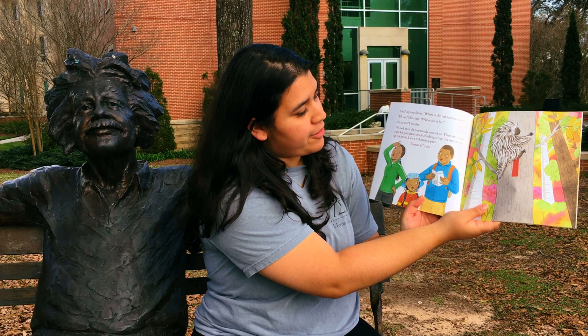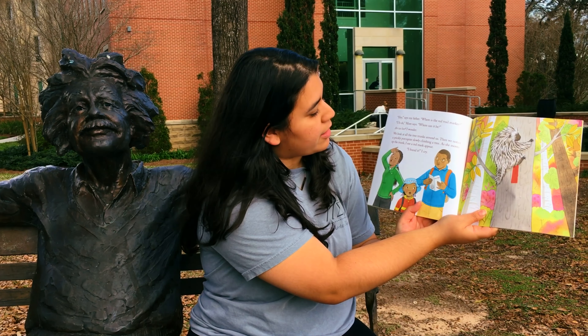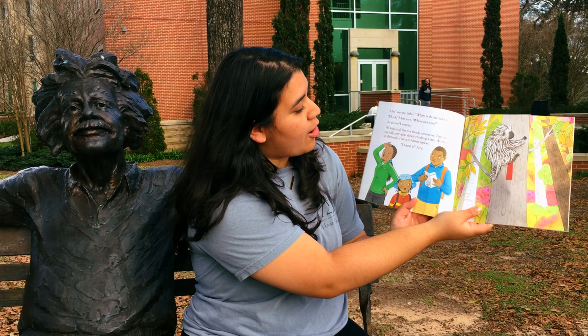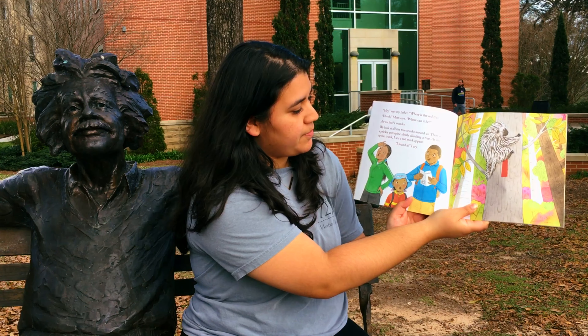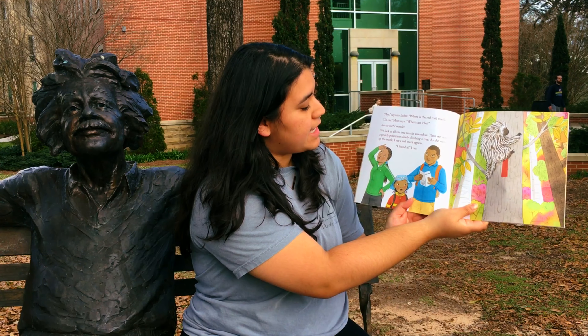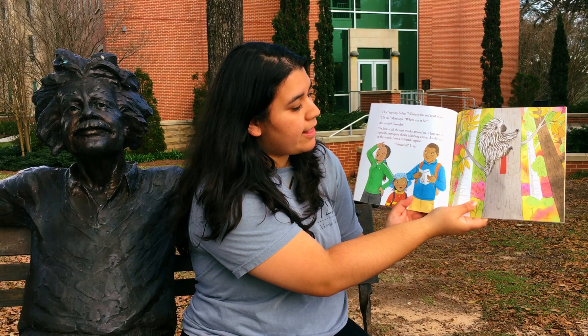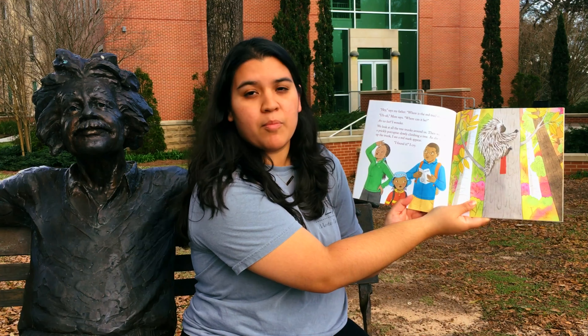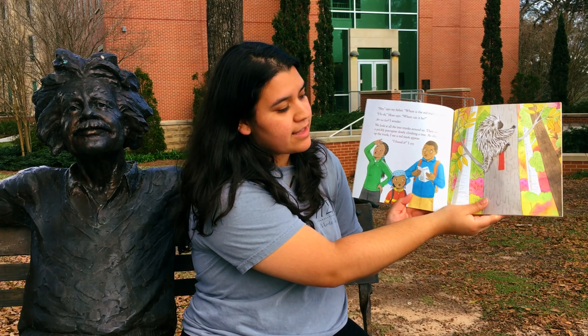Hey, says my father, where is the red trail marker? Uh-oh, mom says. Where can it be? Are we lost? I wonder. We look at all the tree trunks around us. Then we notice a prickly porcupine slowly climbing a tree. As she moves up the trunk, I see a red mark appear. I found it! I cry.